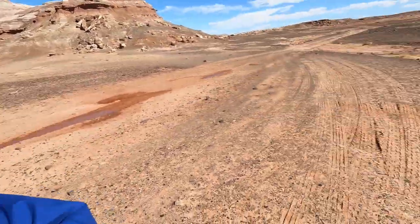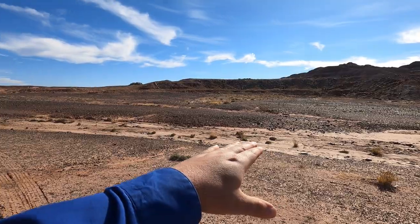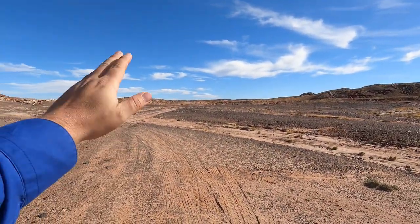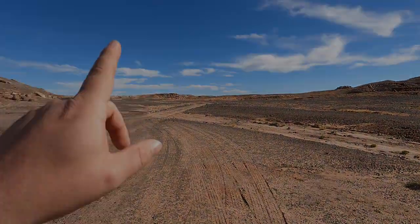Looks like we might have been a little too high. It might be that what we're looking for is below the surface at another layer, which is why I'm hoping on the way back as we go lower again — maybe we were just too high.